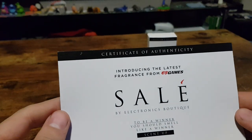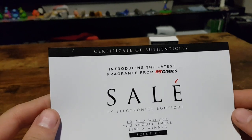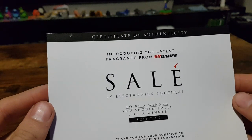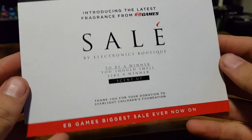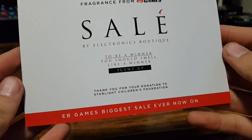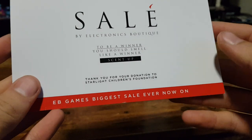So what you receive is, first of all, a certificate of authenticity. Introducing the latest fragrance from EB Games — Saleh by Electronics Boutique. To be a winner you should smell like a winner. Thank you for your donation to Starlight Children's Foundation. EB Games biggest sale on right now.